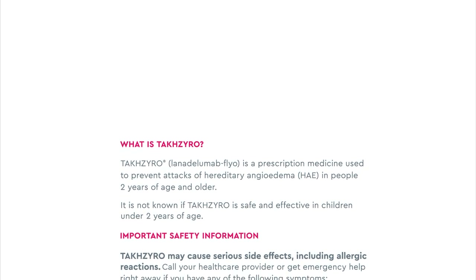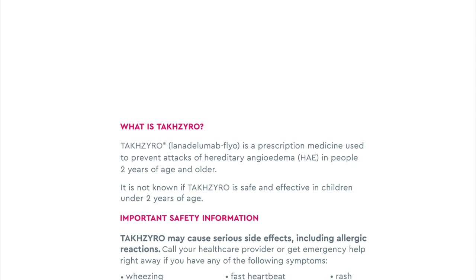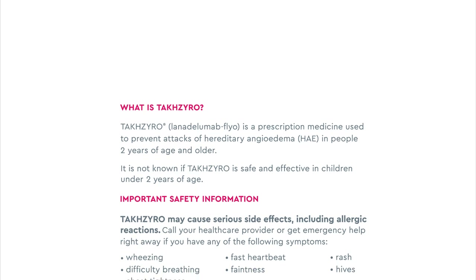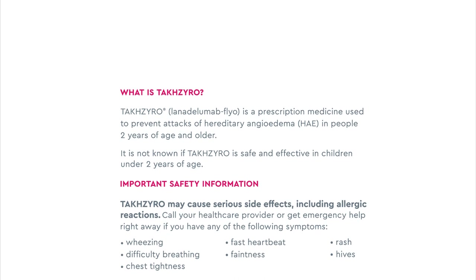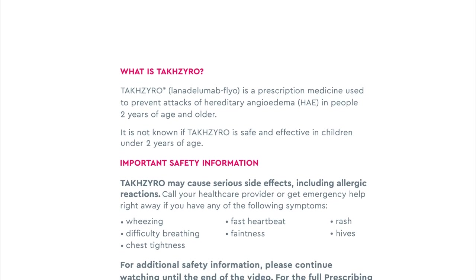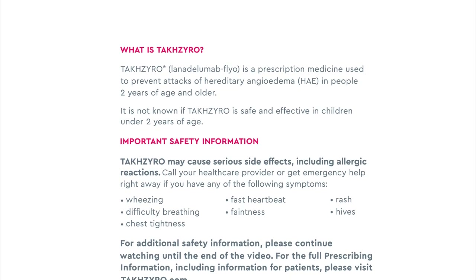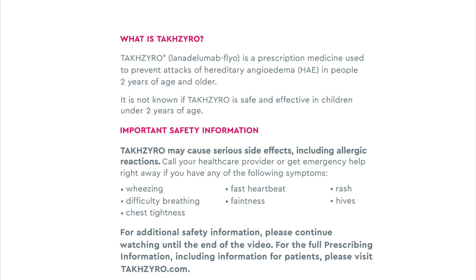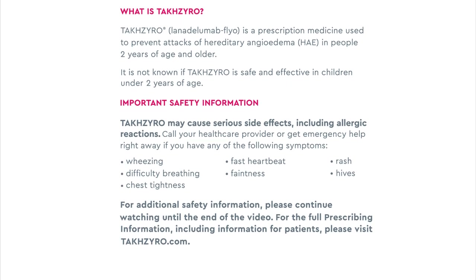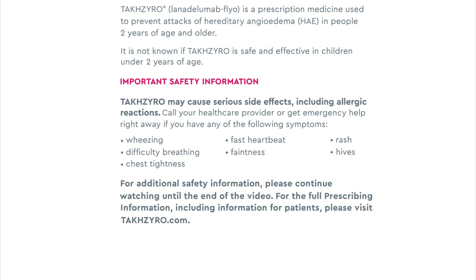Important safety information. TaxIro may cause serious side effects including allergic reactions. Call your healthcare provider or get emergency help right away if you have any of the following symptoms: wheezing, difficulty breathing, chest tightness, fast heartbeat, faintness, rash, hives. For additional safety information, please continue watching until the end of the video. For the full prescribing information, including information for patients, please visit TaxIro.com.